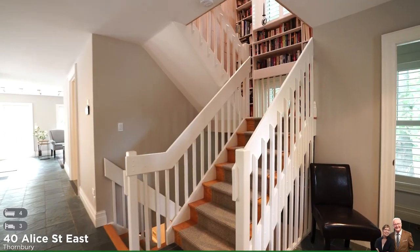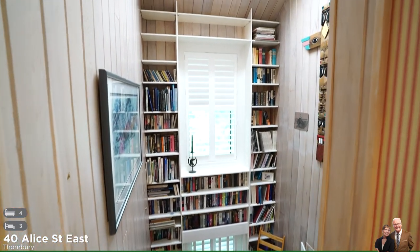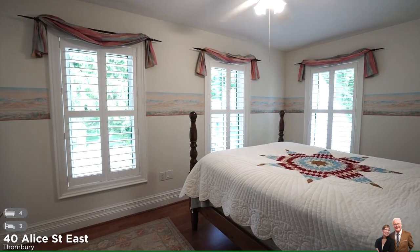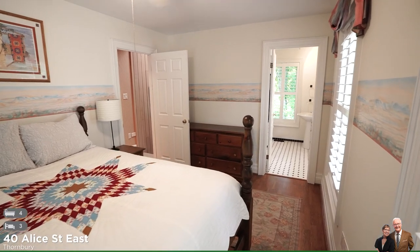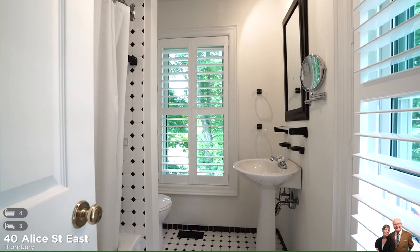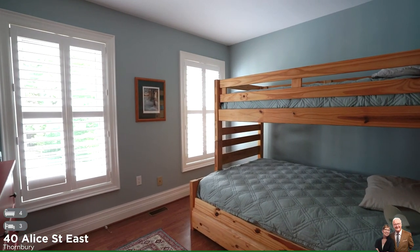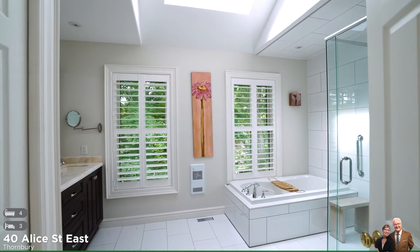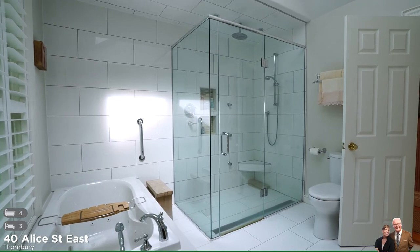Let's go take a look at the upper level. Notice the bookcase that spans the three levels of the house. This level has three bedrooms. The primary suite has an en-suite bathroom with pedestal sink and tub shower combination.